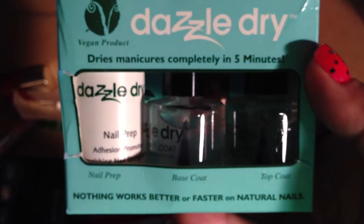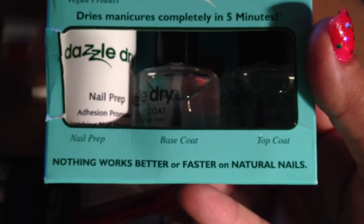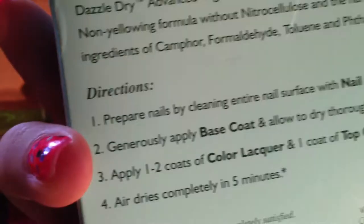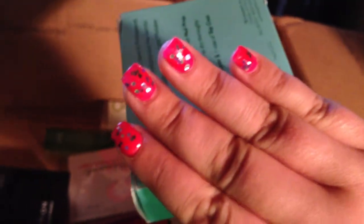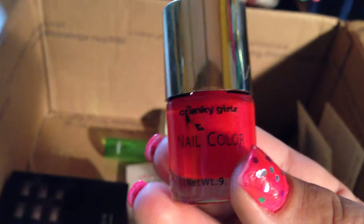Dazzle Dry — it's a vegan product that dries manicures completely in five minutes. It has nail prep, base coat, and top coat. I'm going to like this because we do our nails a lot. Then there's Cranky Girls nail color — I love that name. I don't know exactly what color this is, but I'm going to say it's a red. That'll be pretty.